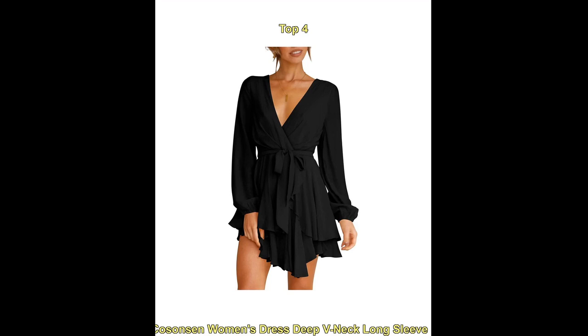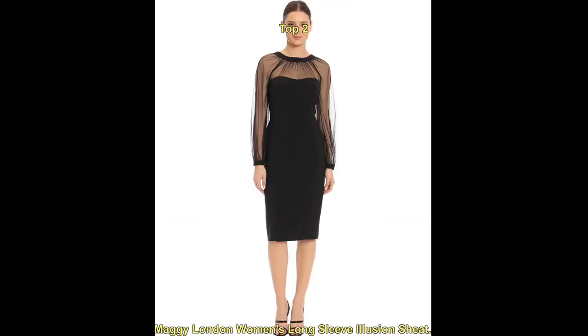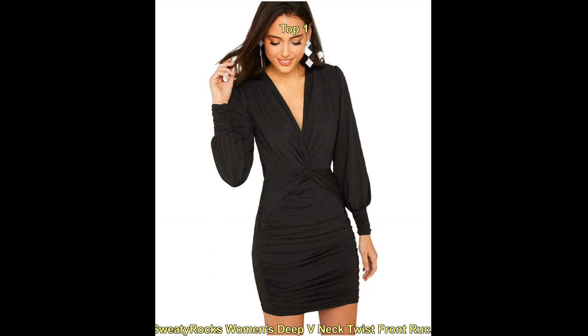One popular trend for long sleeve v-neck cocktail dresses is the use of luxurious fabrics such as silk, satin, or velvet. These fabrics can add a touch of elegance and sophistication to a dress, making it perfect for a more formal event.